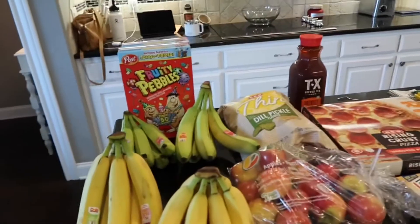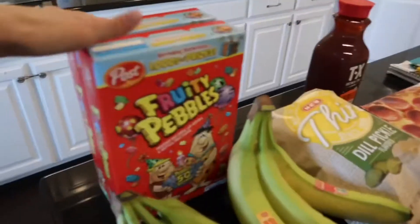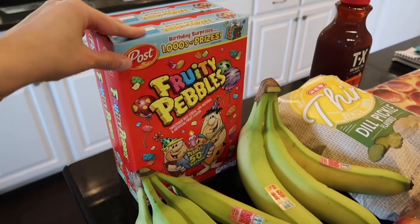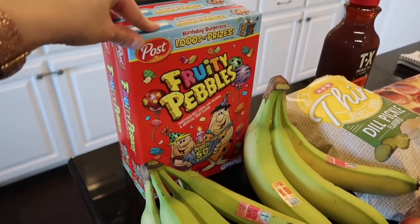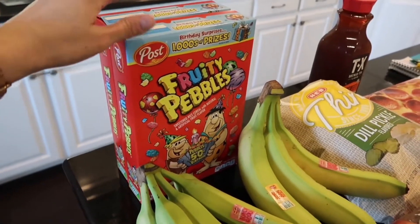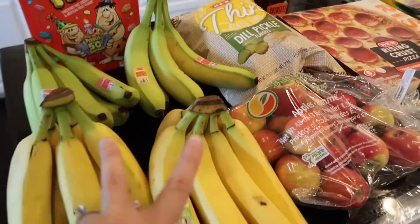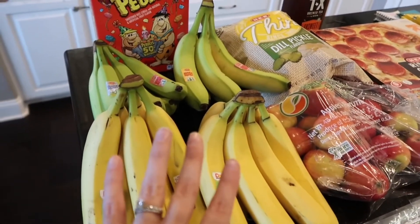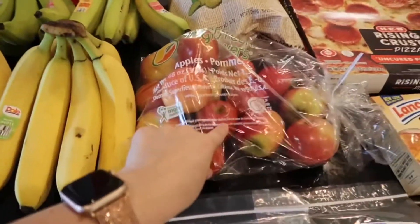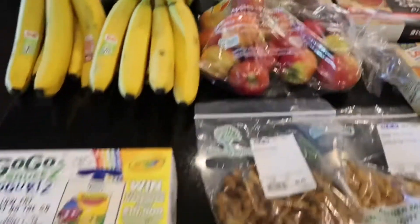Starting on the HEB side — we got two boxes of Fruity Pebbles this week, which I would normally not buy. I don't think I've ever bought these before, but they were on sale and I thought it would be something fun for the kids. We also got four bunches of bananas — two green and two yellow — and whatever is left by the time we leave we will bring with us on the trip.